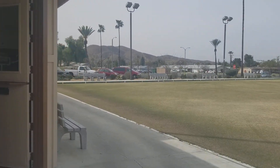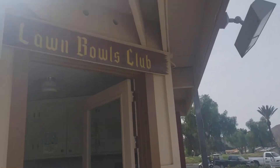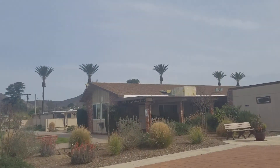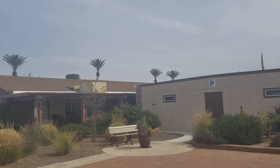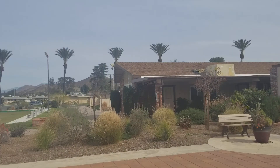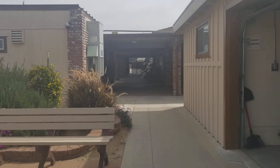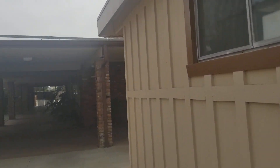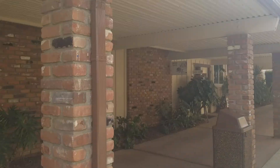In the Association we have lawn bowling, which is super fun. There's an arts and crafts center, tennis courts over to the left, and another lawn bowling area over there. Walking back towards all the goodies back here.